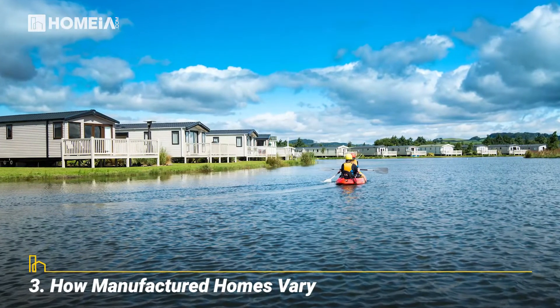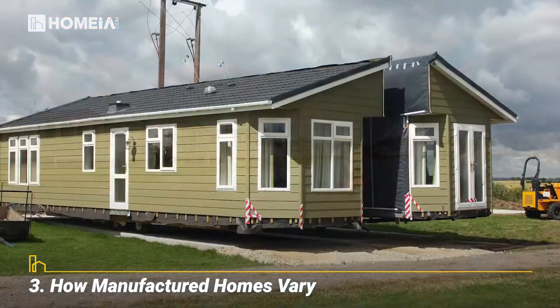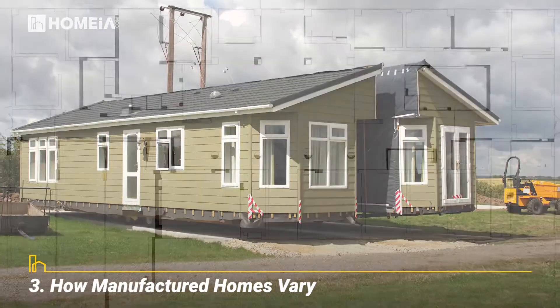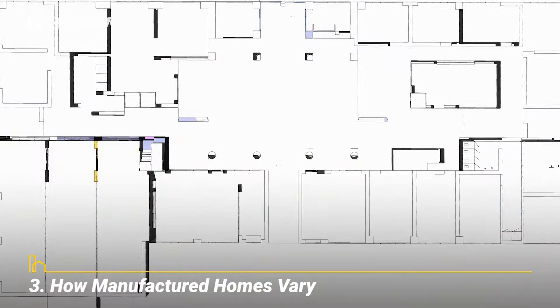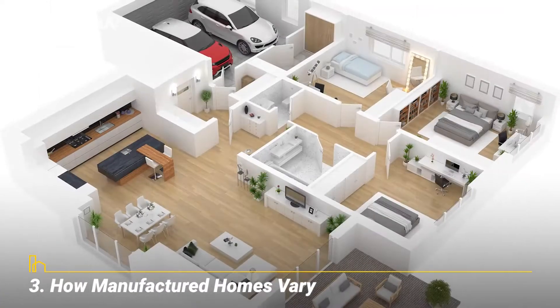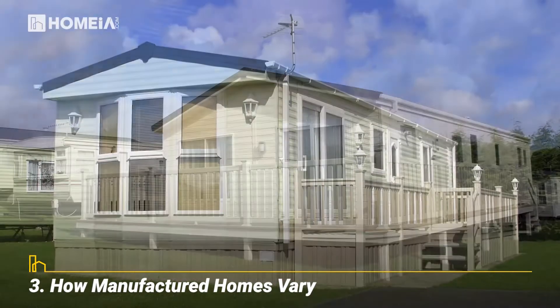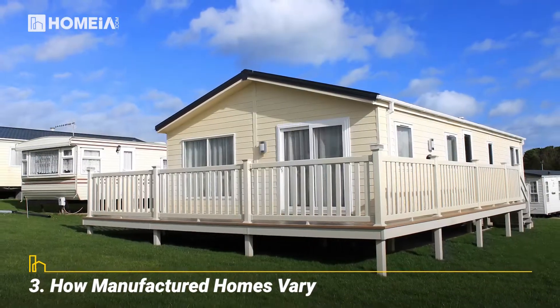How Manufactured Homes Vary. Manufactured homes come in singles, double-wides, triples, or more. They vary in square footage, layout, number of bedrooms and bathrooms, and finishes. Low-priced homes are simple in appearance, while luxury models resemble site-built homes.